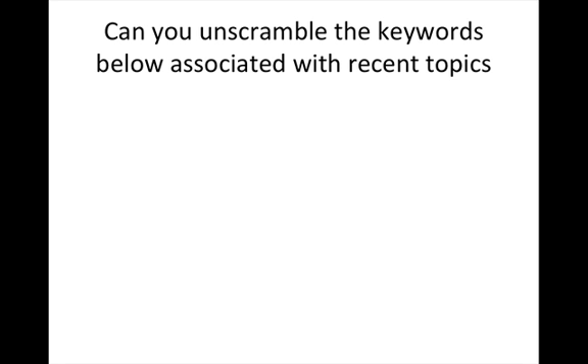Can you unscramble the keywords below associated with the recent topics? I will go through each of these words. You are expected to know each of the words, be able to unscramble them, know when they're from, and why they're important.